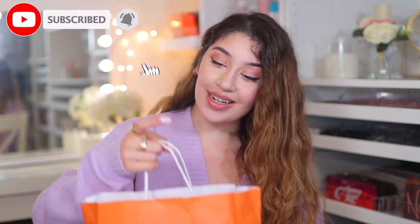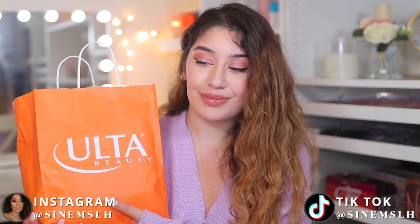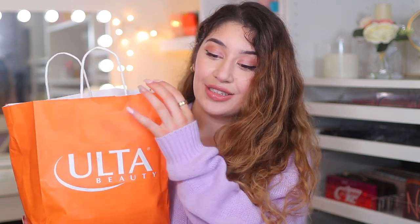Hey guys, it's Sinem and welcome back to my channel and welcome if you are new here. So I went to Ulta and picked up some goodies. We don't have Ulta here in the UK, so I took the advantage of going to Ulta and picking up just a bunch of stuff that I wouldn't have the opportunity to pick up here. Ulta Beauty Hall — I have so many good things to share with you guys, and we are just going to dive straight into it. I don't know how much I spent — I'll have to put it on the screen — but I definitely know it's probably more than $200. I also did a Sephora haul, so just stick around on my channel for that too.